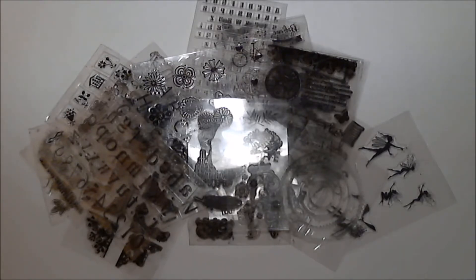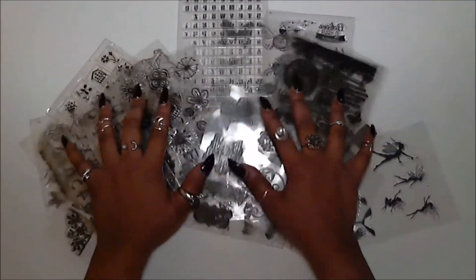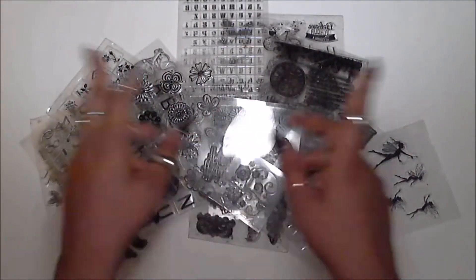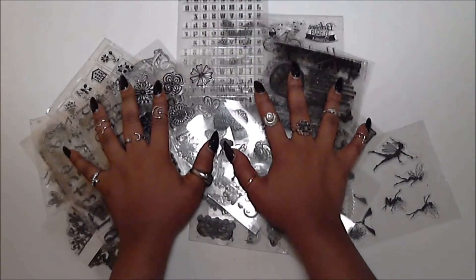In this video today, I'm going to be going over my beautiful collection of clear stamps. I'm going to be giving you guys the details on the store names, how much they cost, and what was the shipping time, because I know those are the three things that everybody wants to know. So if you are interested in knowing how to purchase some of these clear stamps for yourself, then keep on watching.